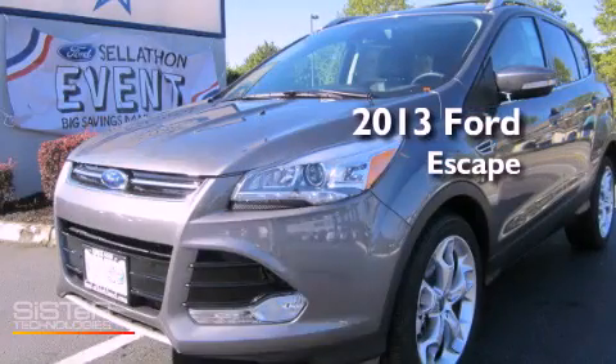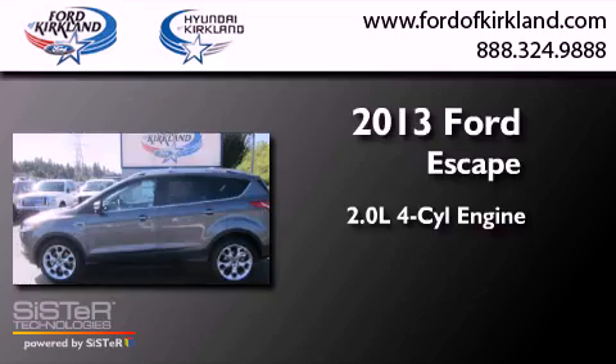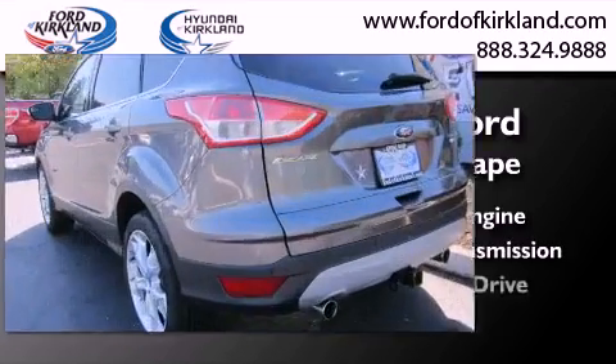This is a brand new 2013 Ford Escape. It features a 2.0-liter four-cylinder engine, an automatic transmission, and four-wheel drive.